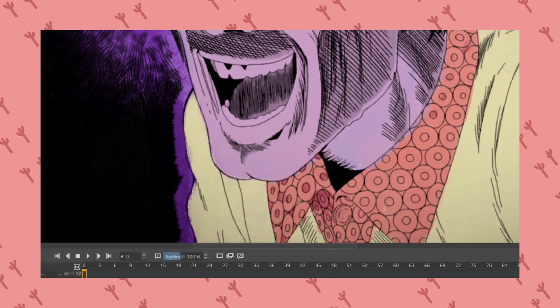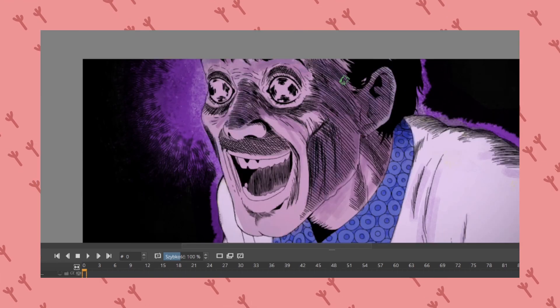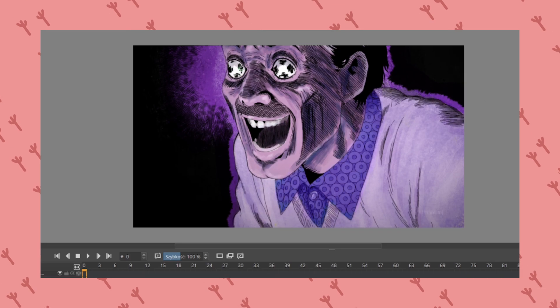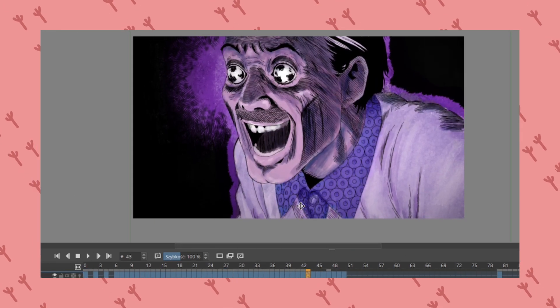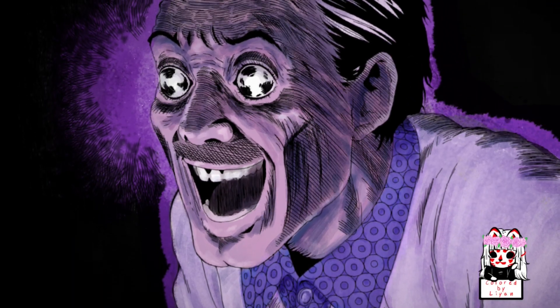So yeah, that's actually all I have to say. A simpler video with speedpaint in the background, because I deserve some chill days off as well. Enjoy the end result and bye bye!